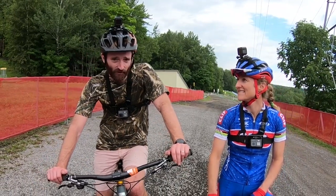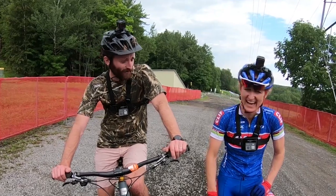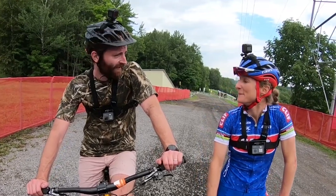The course preview is done for another week. We look forward to seeing you all race this fantastically enjoyable track here in Mont Saint-Anne on Sunday!